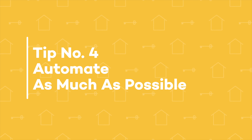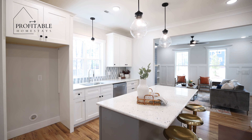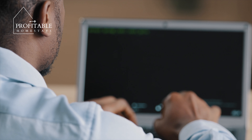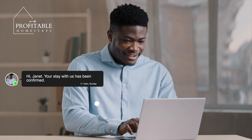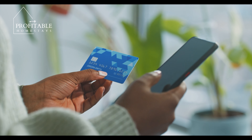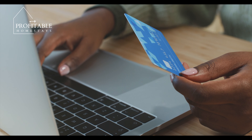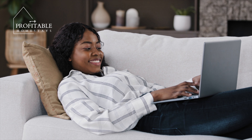Tip number four: automate as much as possible. With multiple properties to manage, you'll want to automate as many tasks as possible to save time and reduce the risk of errors. Consider using automated messaging systems to communicate with guests, automated pricing tools to ensure your rates are always competitive, and automated cash collection and payment systems, so that things are moving as swiftly and efficiently as possible.